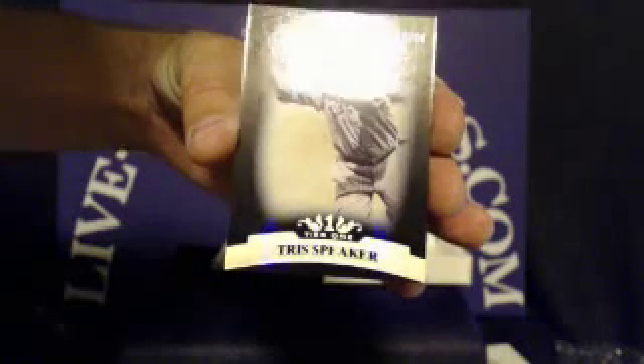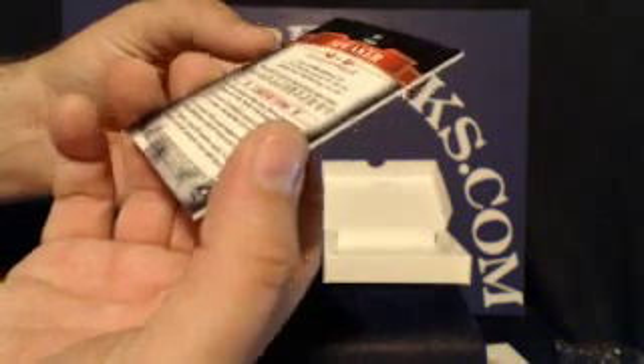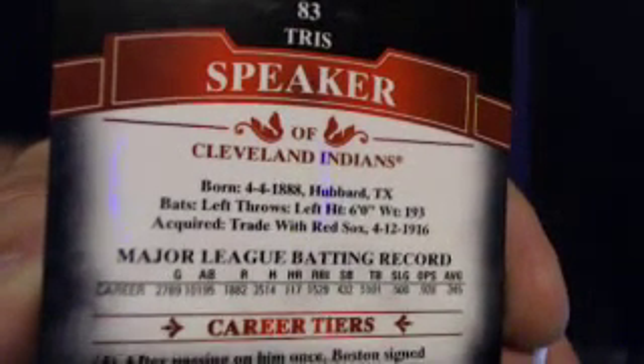This one is a Tris Speaker Black Parallel. He's a Cleveland Indian — this one is number 2 out of 50. I'll show you the Indians team name on the back of the card. Indians tonight are going to Pat Kelly 12. There you see the Cleveland Indians — nice black parallel.